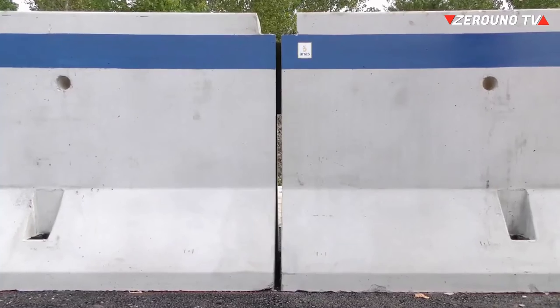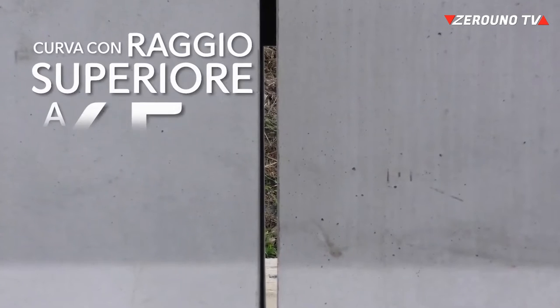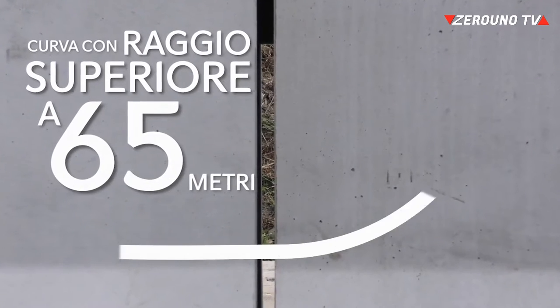Il vincolo opportunamente dimensionato consentirà inoltre di poter posizionare la barriera in tratti di curva circolare con un raggio superiore a 65 metri, praticamente ovunque.